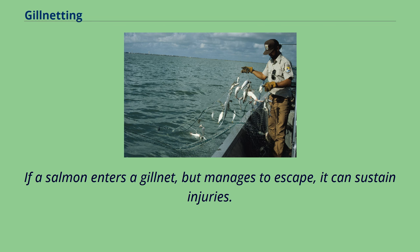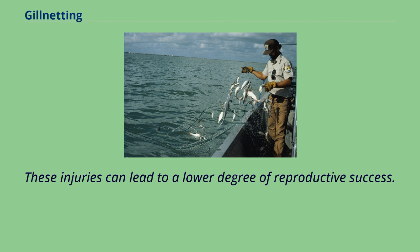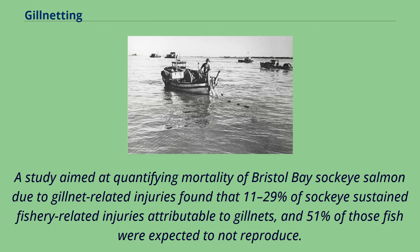If a salmon enters a gillnet but manages to escape, it can sustain injuries that lead to a lower degree of reproductive success. A study quantifying mortality of Bristol Bay sockeye salmon due to gillnet-related injuries found that 11–29% of sockeye sustained fishery-related injuries attributable to gillnets, and 51% of those fish were expected to not reproduce.